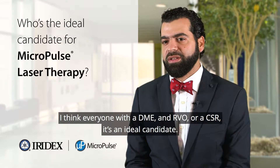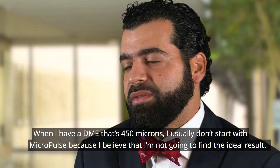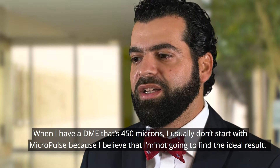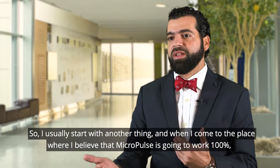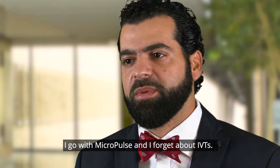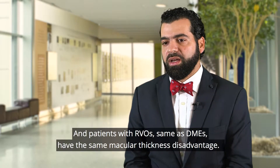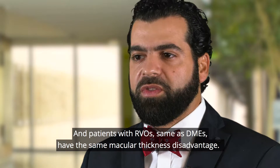I think everyone with a DME, an RVO, or a CSR is an ideal candidate. When I have a DME that's 450 microns, I usually don't start with Micropulse because I believe I'm not going to find the ideal result. So I usually start with something else, and when I come to the place where I believe that Micropulse is going to work 100%, I go with Micropulse and I forget about IVTs. But in cases of CSR, acute CSR resolves way more quickly than waiting, and patients with RVO, same as DMEs, have the same macular thickness disadvantage.